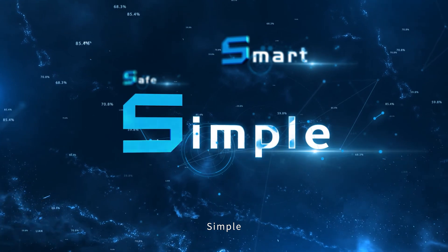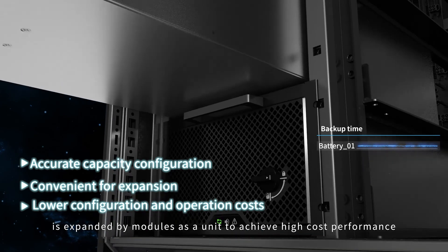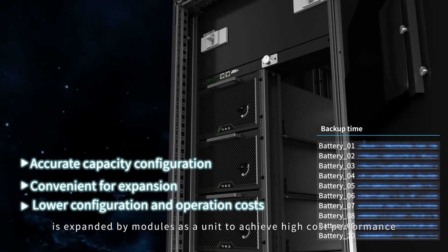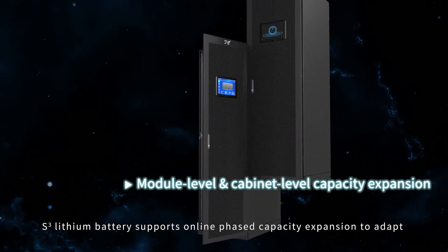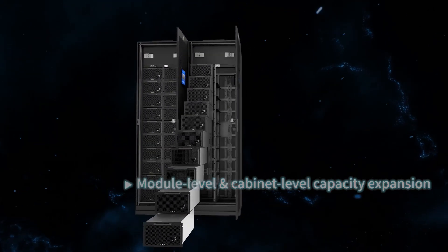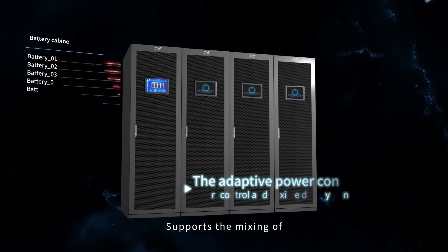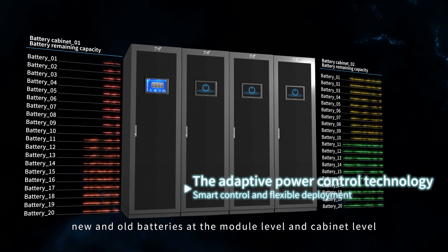Simple: the backup time of the S-Cube lithium battery is expanded by modules as a unit to achieve high cost performance. S-Cube lithium battery supports online phased capacity expansion to adapt to dynamic business development. Plug and play, simple operation and maintenance. Supports the mixing of new and old batteries at the modular level and cabinet level.